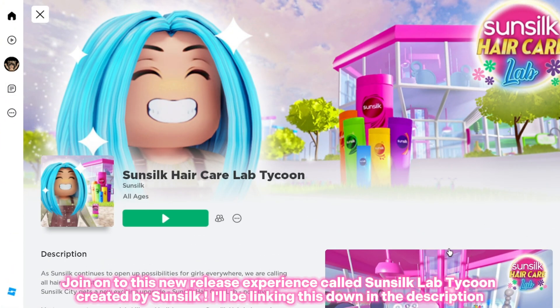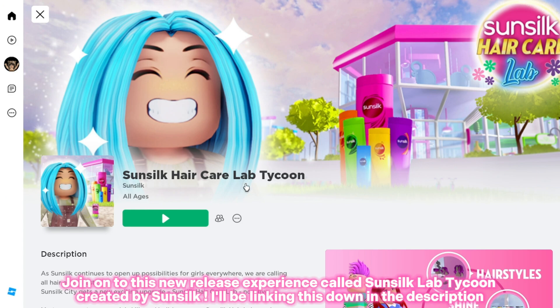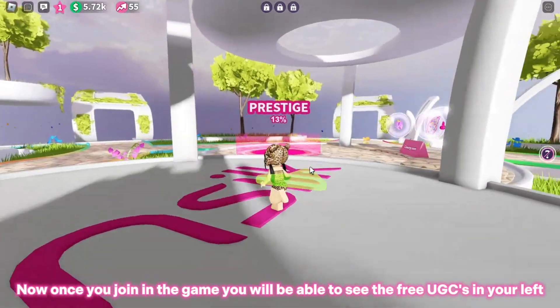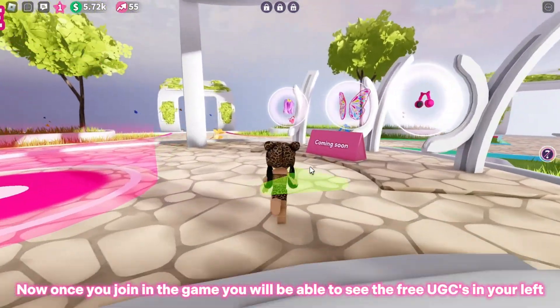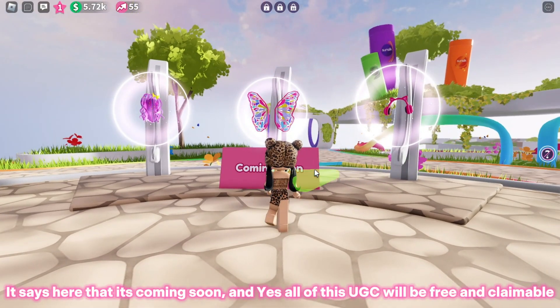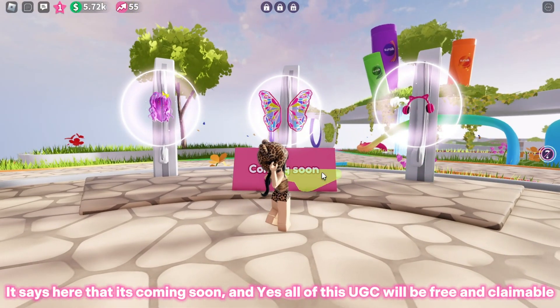Join the new release experience called Sunsilk Lab Tycoon, created by Sunsilk — I'll be linking this down in the description. Once you join the game, you will be able to see the free UGCs on your left. It says here that it's coming soon, and yes, all of this UGC will be free and claimable.